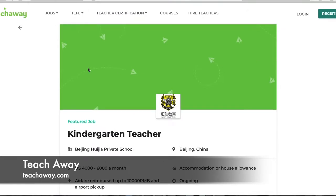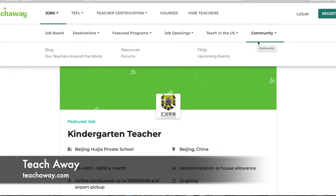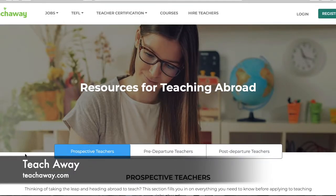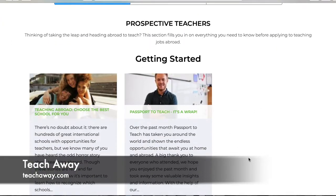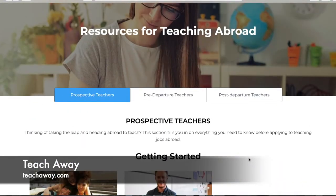Going back up to the top under Jobs, then all the way to Community — under Community there are a few helpful links: blogs by teachers for teachers, written by people who've used their website and are currently teaching around the world. Then there's Resources and Forums. The Resources section is a bunch of informational articles for prospective teachers, teachers getting ready to leave, or teachers already teaching abroad — everything from getting started to application to visa help.